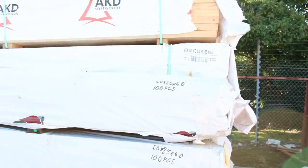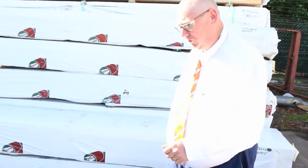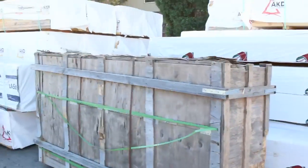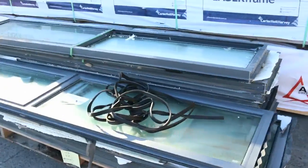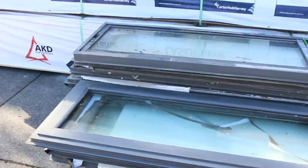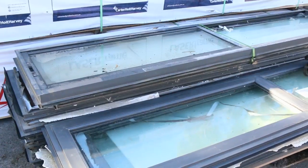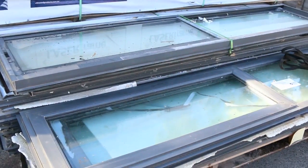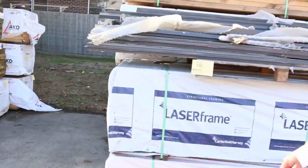We've got a number of packs here, 50 by 25 sawn treated pine — nice batten-sized material there, I'm sure that'll go really well. Doesn't look like much here but these windows are actually a whole house lot of windows, double glazed — 27 windows in total. They're powder coated charcoal grey. Lot number 130, make sure you look that up in your catalogue, there's some good gear there.